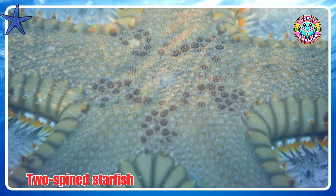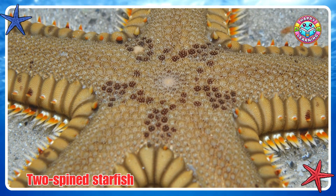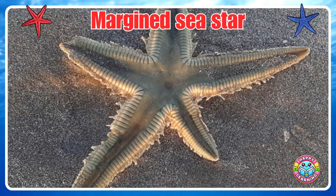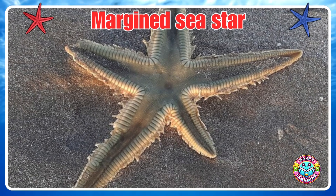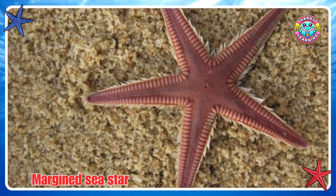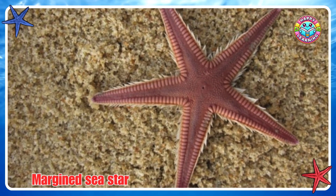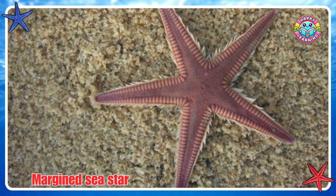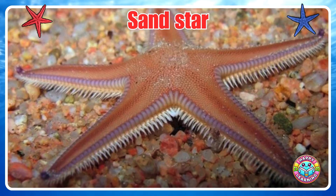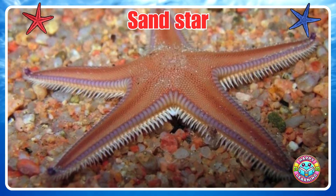Two Spines Starfish. Marchensee Star. Sand Star.